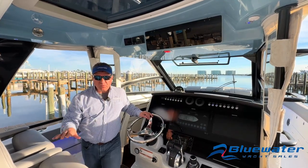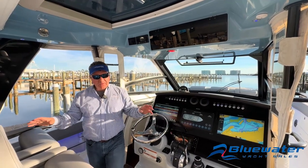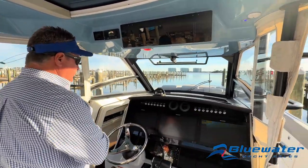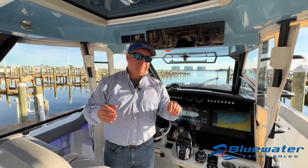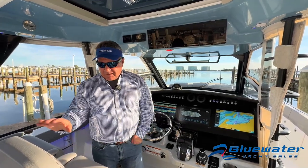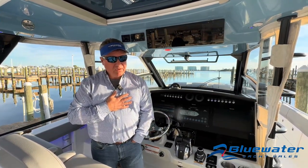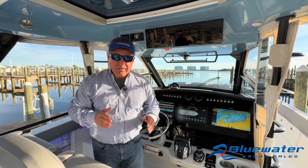2021 Boston Whaler 420 Outrage — not a center console, it's kind of a super console. Big boat, a lot of features, great handling, but still run the boat from right in the center of the action. 60 mile an hour top speed, 45 mile an hour cruise all day long. Very comfortable. For sale — you can reach me, I'm Scott James at Blue Water. SJAMES at BWYS.com, 757-570-3944. Thank you for your time.